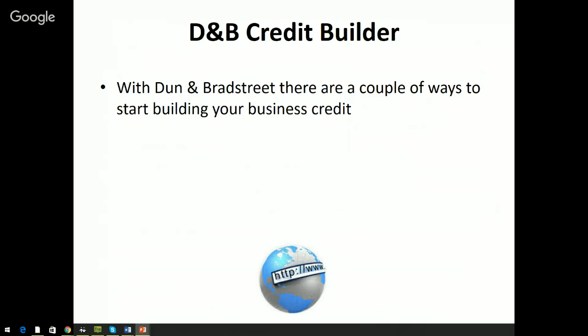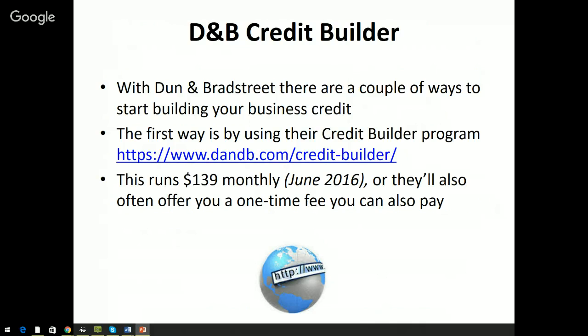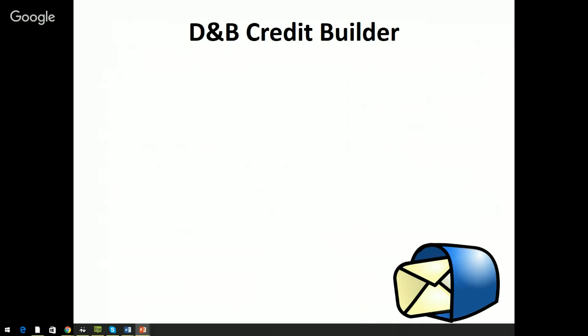There are a couple of ways you can build your credit profile with Dun & Bradstreet. The first is called Credit Builder, available at dandb.com/credit-builder. This runs $139 a month, or they'll offer a one-time fee option. They'll also offer to expedite your DUNS number setup — the DUNS normally takes about 30 days by mail, but they'll give it to you right away if you buy the Credit Builder package. Just keep in mind you never need to pay for your DUNS number; it can always be obtained for free.